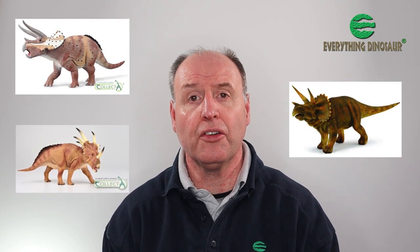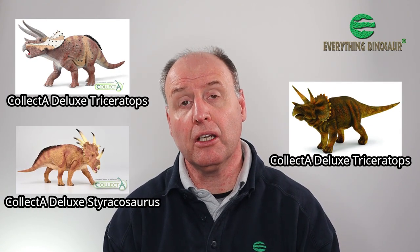Sometime in 2022, a Triceratops horridus dinosaur model will be available from Everything Dinosaur. Triceratops and Styracosaurus are the only two horned dinosaur models currently available in the Collector Deluxe 1:40 scale series.